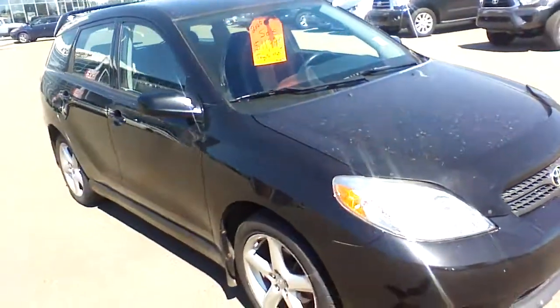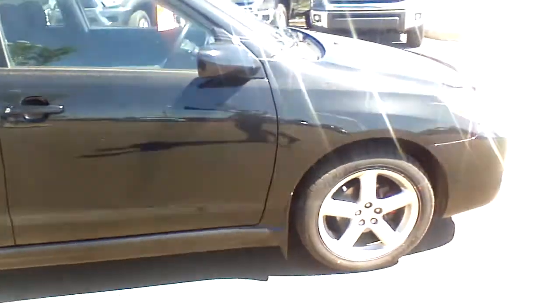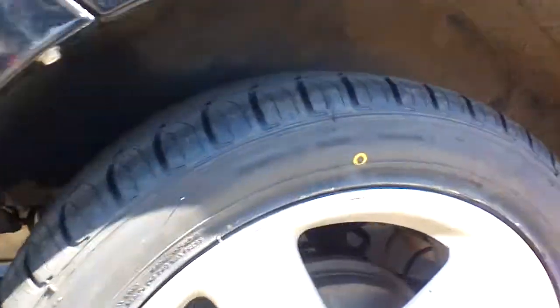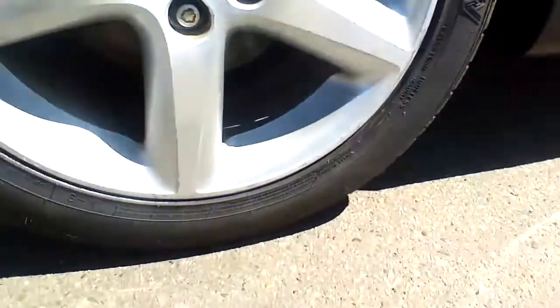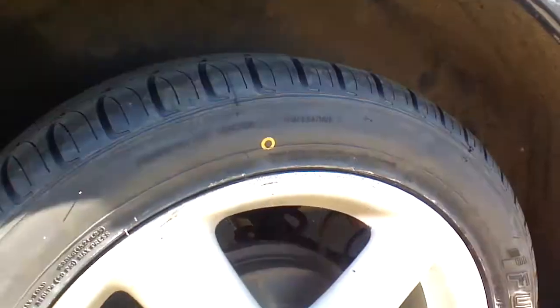Moving along the side, you're going to see that there are no scratches and no dents alongside the body of this 2006 Toyota Matrix. These are your 17-inch aluminum alloy wheels fitted with 17-inch all-season tires, and there is a lot of tread left on them, so there won't be any extra expense for you on that side.